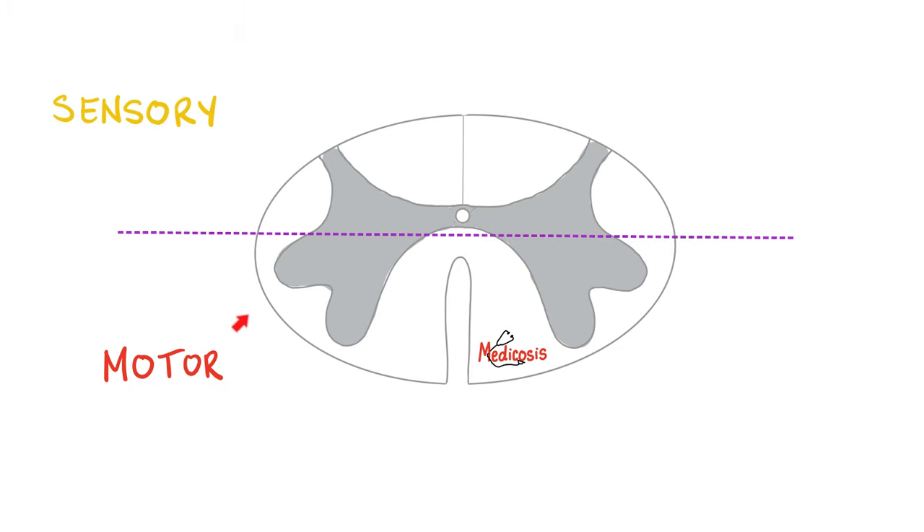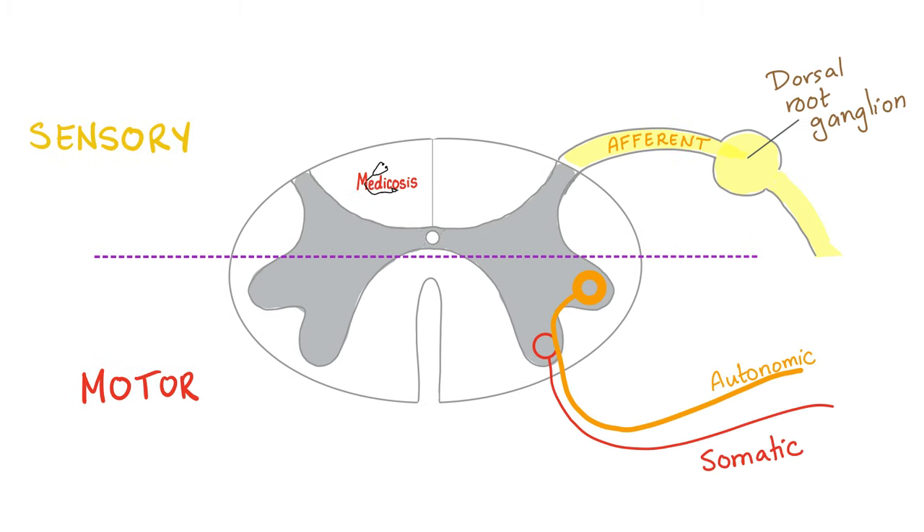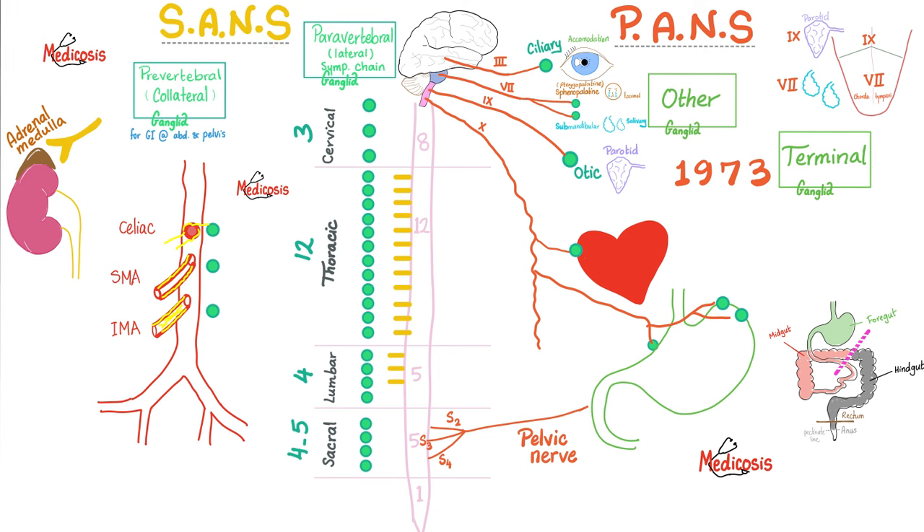The same fact applies to the spinal cord — in front is motor, behind is sensory. For the autonomic nervous system, a sensory autonomic fiber enters through the afferent, which is posterior. But if I need to move a gland to secrete or constrict a vessel, those fibers originate from the lateral horn cell, because this is an autonomic motor fiber. The sympathetic nervous system is thoracolumbar, but the parasympathetic nervous system is craniosacral.